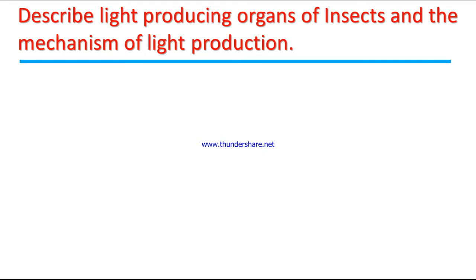A very important question for this discussion is: Describe the light-producing organs of insects and the mechanism of light production.